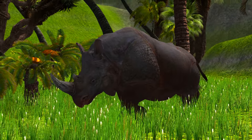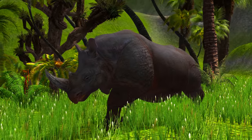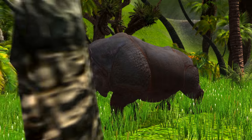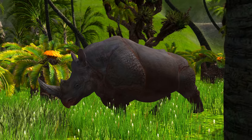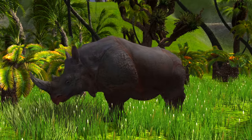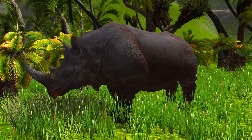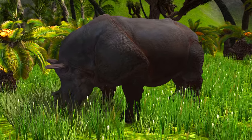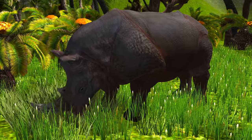This, my friends, is a rhinoceros, sometimes called a rhino. They have lived on Earth for 50 million years. The rhino is the second-largest land animal after the elephant. They have very well-developed hearing, but not great vision. Rhinos have thick skin, some even have fur, and horns can reach up to five feet in length.